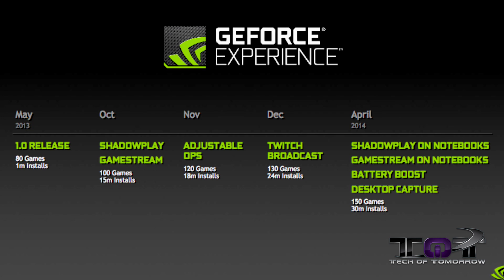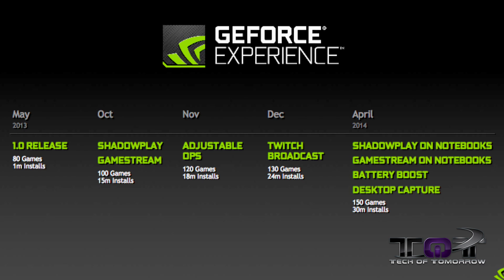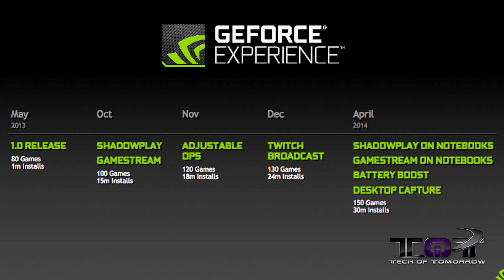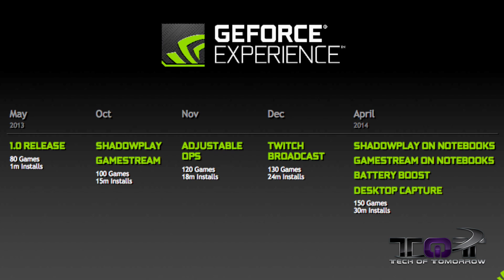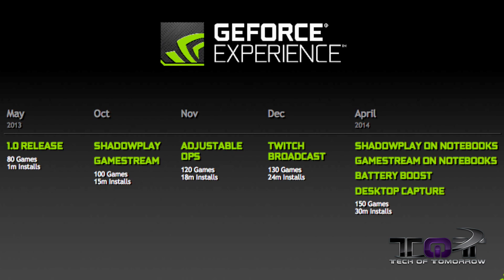By November they had adjustable DPS, 120 games, and 18 million installs. Then in December of 2013 they released Twitch broadcast. At that time they had 130 games available and 24 million installs had been done.